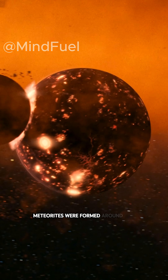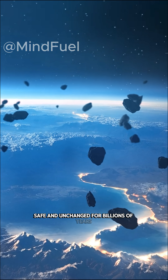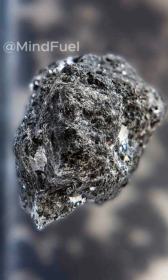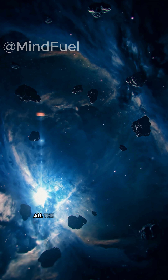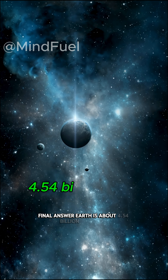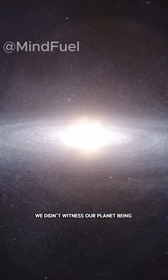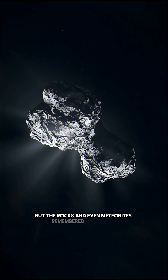Meteorites were formed around the same time as Earth, but they stayed preserved in space, safe and unchanged for billions of years. When scientists measured the oldest Earth rocks, ancient lunar rocks, and meteorites formed with our solar system, all the results pointed to the same age. Final answer: Earth is about 4.54 billion years old. We didn't witness our planet being born, but the rocks, and even meteorites, remembered everything.